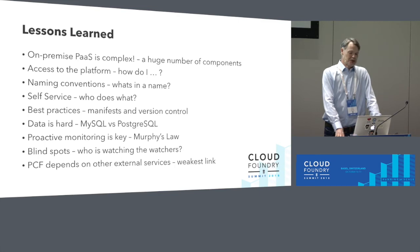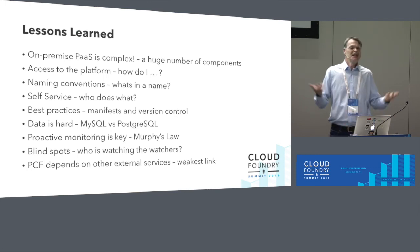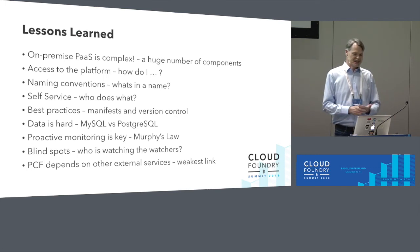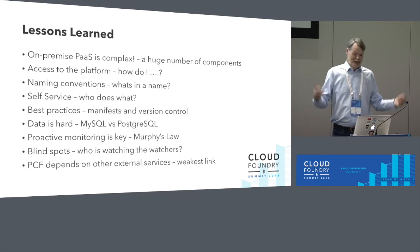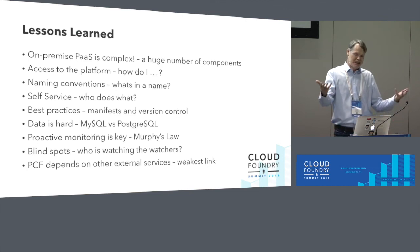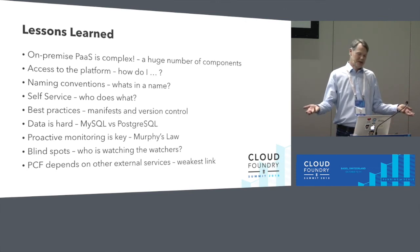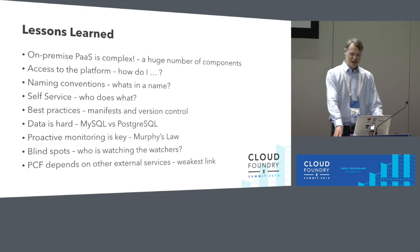Cloud Foundry itself is highly available and stable, but we always depend on external things like DNS, certificates, single sign-on integration with ADFS, and connectivity through load balancers. The weakest link determines the strength of the chain as a whole. You have to think about SLAs: if you want to run 24/7, the components you depend on have to have 24/7 service levels as well.